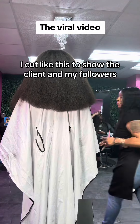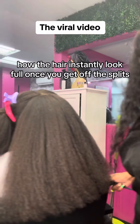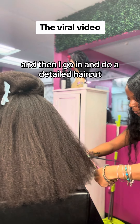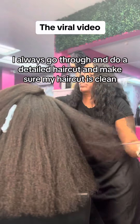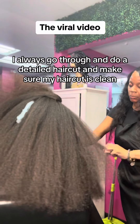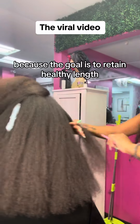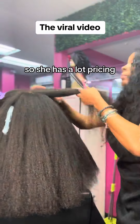Now when you see me cut like this, I cut like this to show the client and my followers how the hair instantly looks full once you get off the splits. And then I go in and do a detailed haircut. Of course, I will never just cut straight across and that's it. I always go through and do a detailed haircut and make sure my haircut is clean, because the goal is to retain healthy length. So I don't want to miss any splits, and it's been so long — so she has a lot.